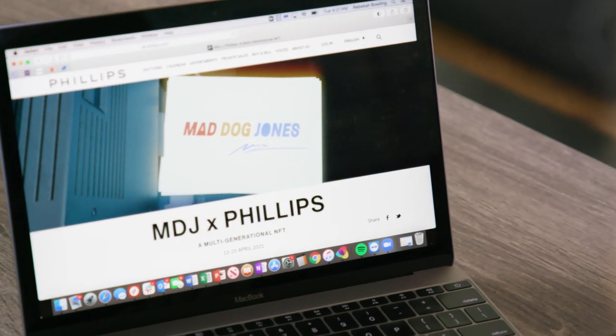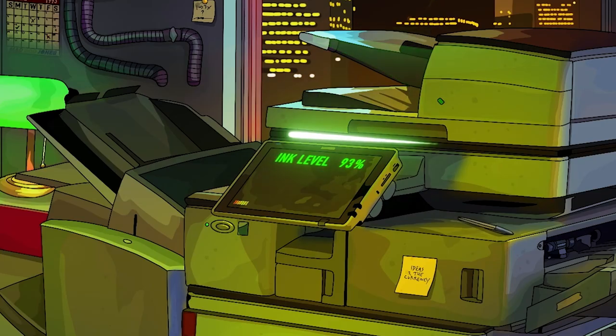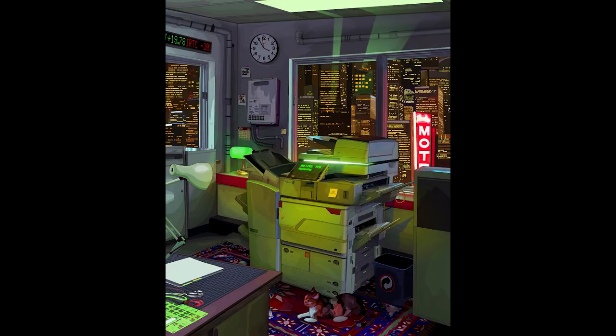Phillips has always been known for its expertise in cutting-edge contemporary art and for being forward-thinking when choosing artists to highlight in our sale venues. Our partnership with Mad Dog Jones is just an extension of that ethos, and we're really excited to see how other artists embracing this technology move the medium forward.